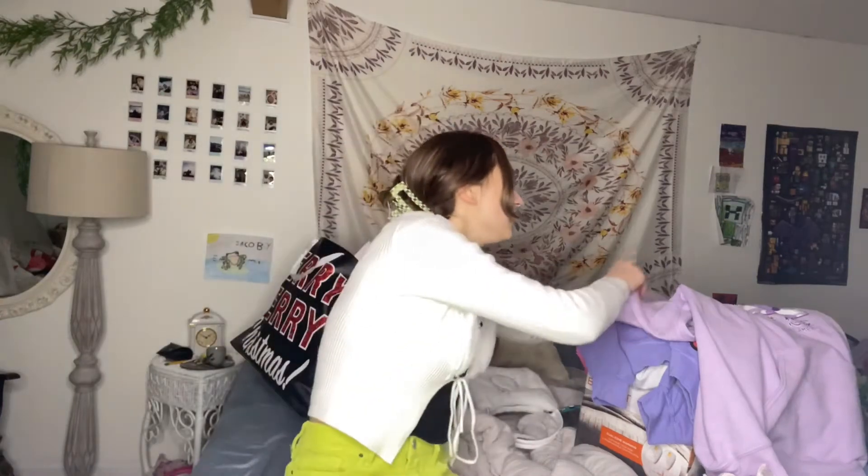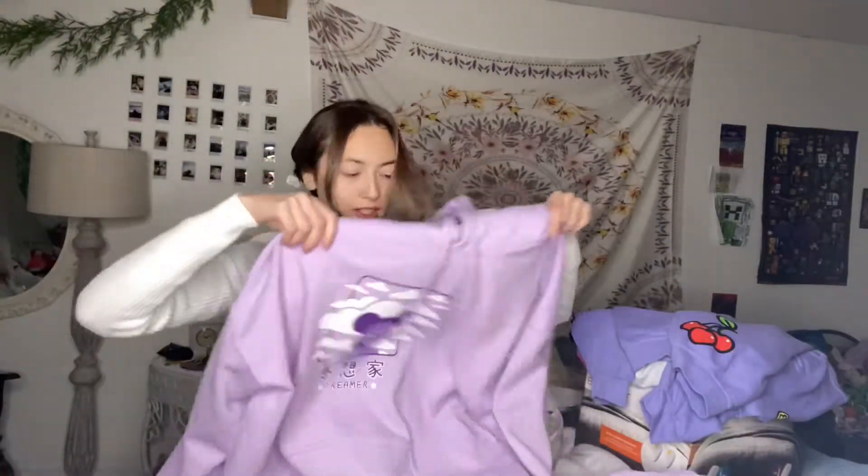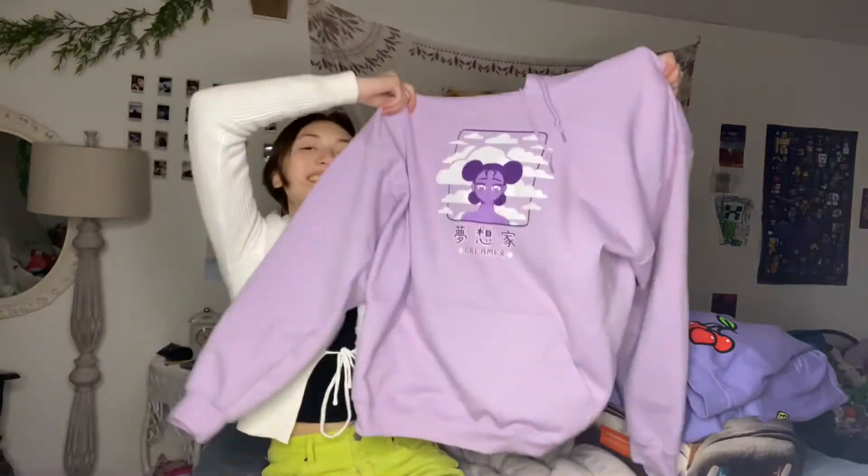And then I got this Dreamers hoodie. It's purple. I need sweatshirts — I don't really have a lot of purple. All my sweatshirts are actually like black.